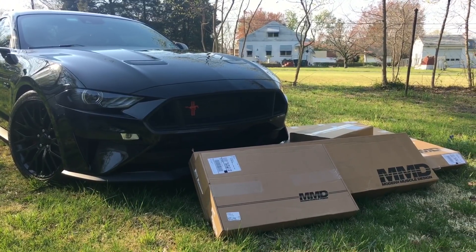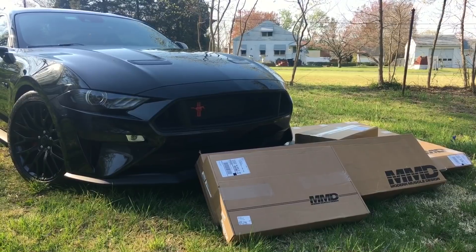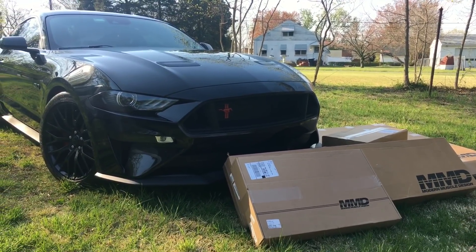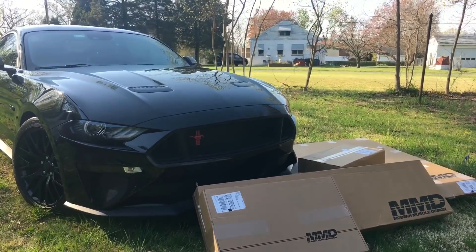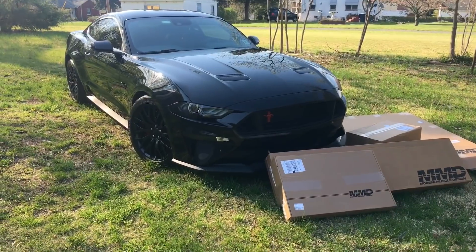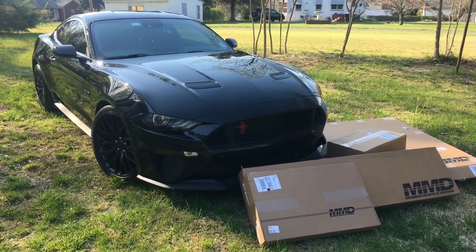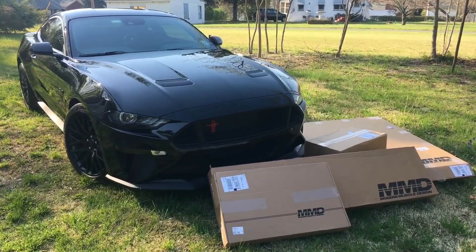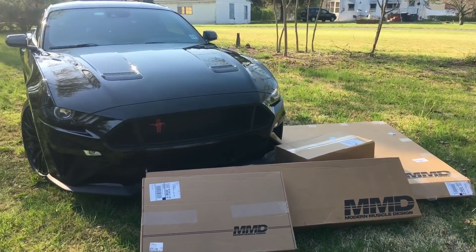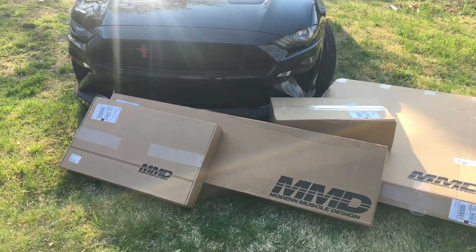Everyone on Instagram wanted me to get a spoiler, and everything worked out great. American Muscle reached out and sent me some awesome stuff that we're gonna put on the 2018 Mustang — getting it ready for car show season. We're gonna be at the American Muscle Show, and I'm so excited to unbox these new items for you.